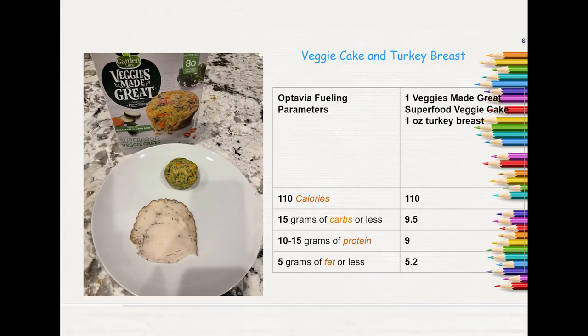And lastly, one Veggies Made Great superfood veggie cake — this is different from the one I showed you in a previous video, which was the same brand but the spinach egg white frittata. With this, I added one ounce of turkey breast. It came out to 110 calories, 9.5 grams of carbs, 9 grams of protein, and 5.2 grams of fat. I thought this was very tasty — I think I like the spinach one the best, but this was also very good. I hope all of you have a wonderful day, and until next time.